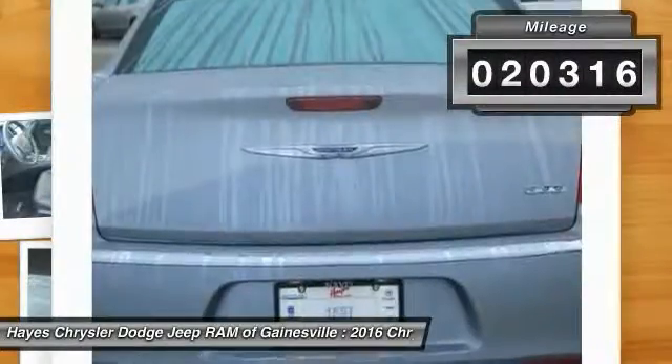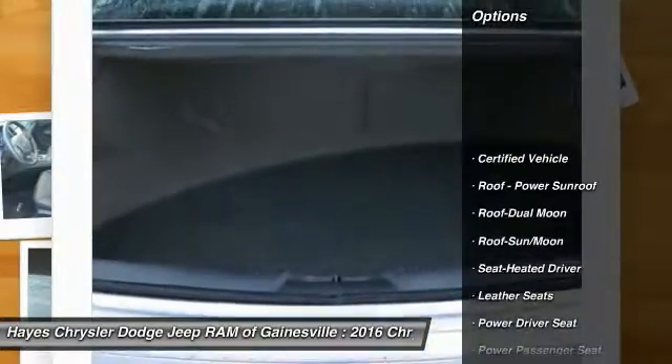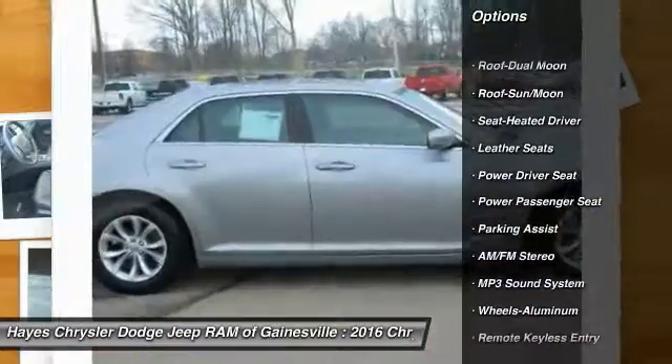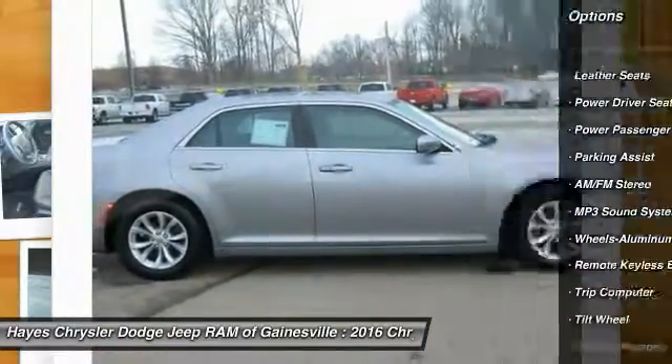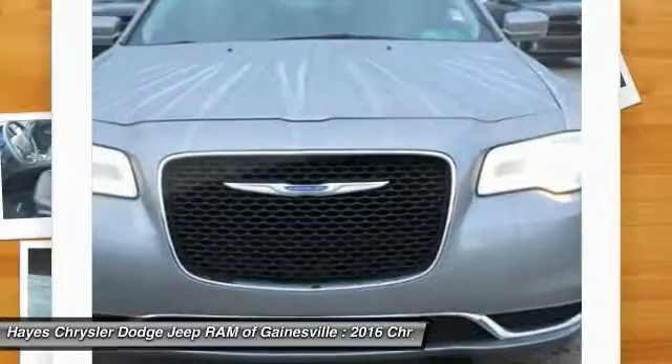This vehicle has less than 25,000 miles. Here are some of this vehicle's great options: anti-lock braking system, traction control, power passenger seat, moon roof, air conditioning, power steering, cruise control, aluminum wheels, and AM FM stereo radio.